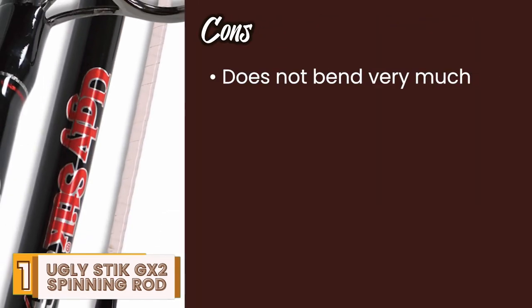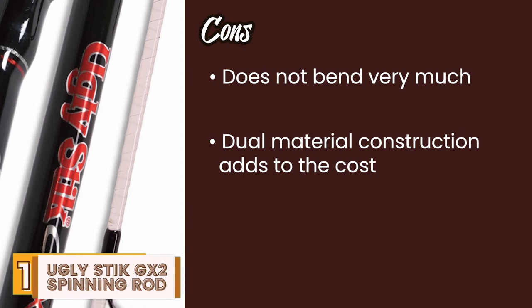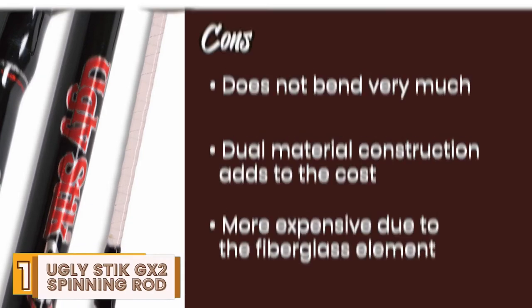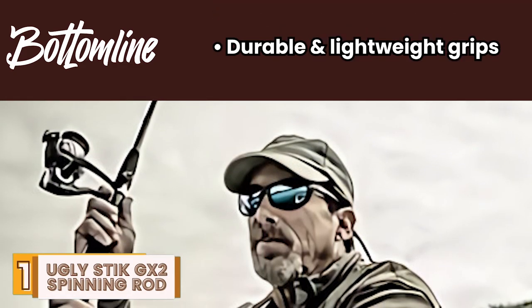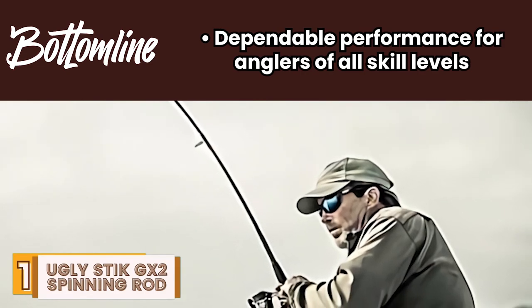However, it does not bend very much, the dual material construction adds to the cost, and it's relatively more expensive due to the addition of a fiberglass element. Bottom line is, it offers strong and balanced construction, durable and lightweight grips, and dependable performance for anglers of all skill levels.